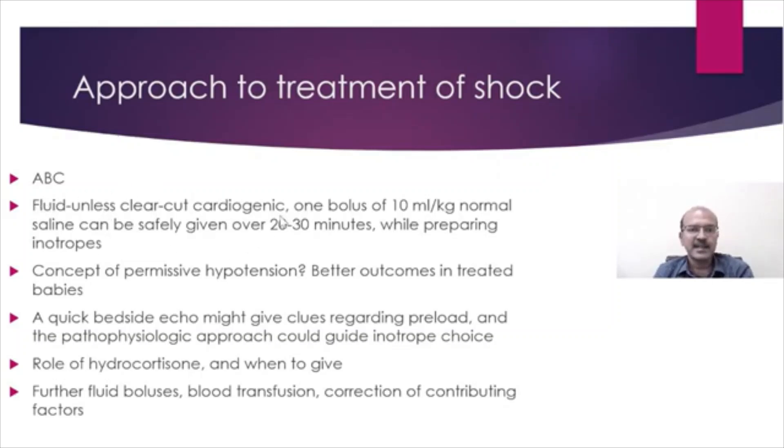Unless it is a clear-cut cardiogenic shock, it is good to start with one bolus of 10 ml per kilo, which can be given safely over 20 to 30 minutes while preparing the inotropes. If the baby is really down, you can give it as a quick push. In the labor room situation, you would give the bolus as a push.